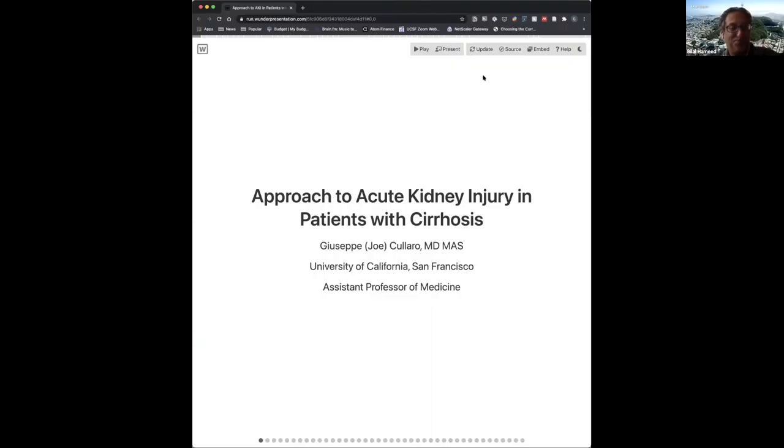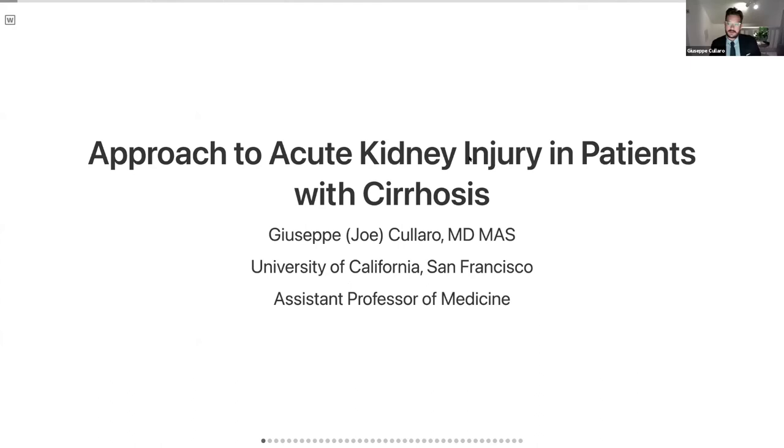Joe, go ahead and share your screen and take it over. Is it projecting OK? Yes, perfect. Great.